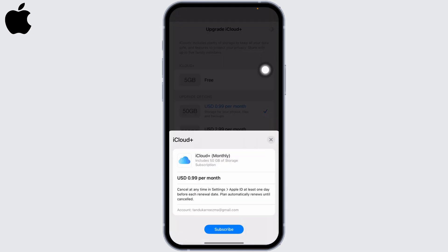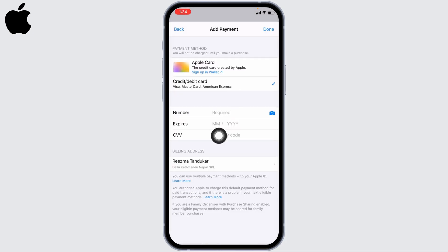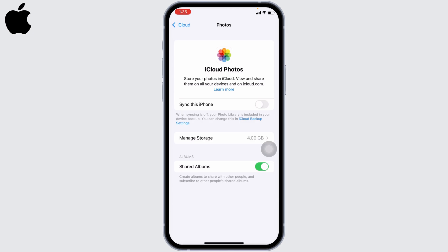Tap on the option of Buy, then tap on Subscribe, and tap on Continue. You can fill in your payment method, and with that you will be good to go. Turning on iCloud backup for your photos is the first solution.